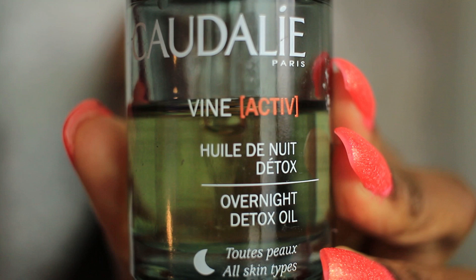As you can see, I have used half of this instant detox oil. This oil is dry — it's not oily. I mix it with a moisturiser, go to bed and in the morning my skin feels fresh. I love this stuff, I honestly really, really love it.